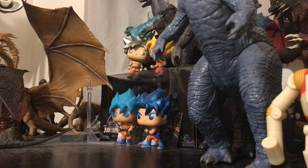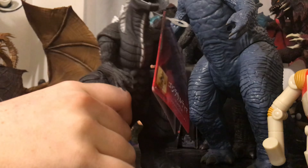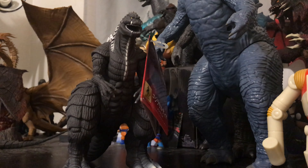Hey everyone, High Flyers Tag Team back in a new video again today. In today's video we will be talking about the brand new Bandai Singular Point Godzilla. So let's get him out of this bag right here. I'm sure a lot of you guys are familiar with this design — it's the new official Godzilla design from the upcoming show, Godzilla Singular Point, that will be hitting Netflix.